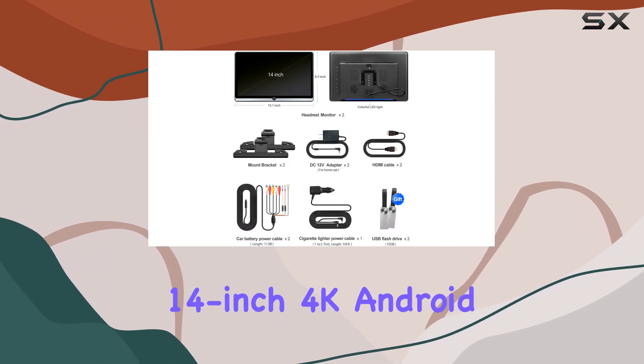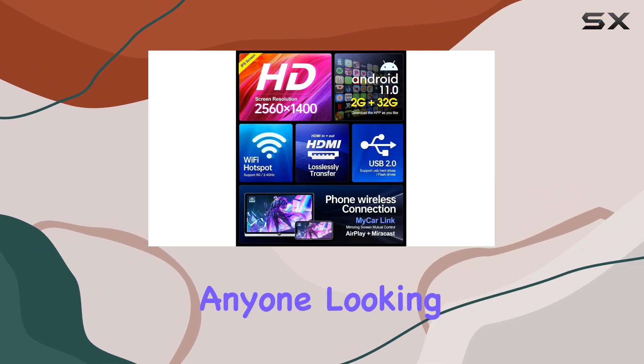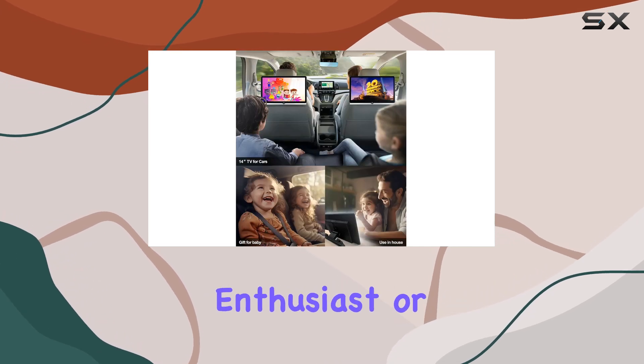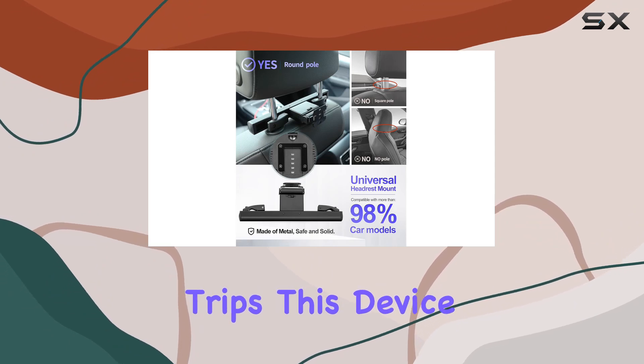Overall, the 7Tour 14-inch 4K Android 11 Car TV Headrest Monitor is a must-have for anyone looking to take their in-car entertainment to the next level. Whether you're a tech enthusiast or just want to keep the whole family happy on those road trips, this device has you covered.